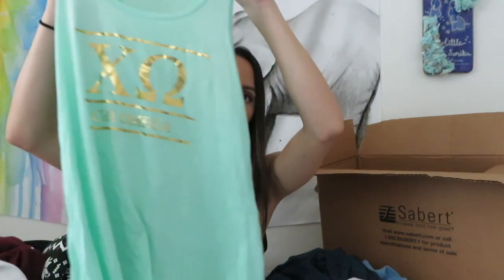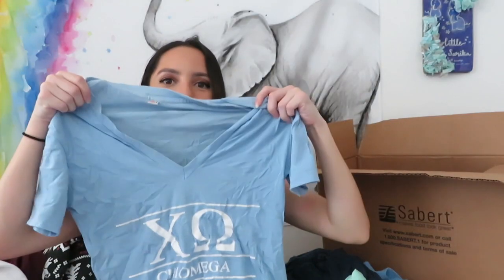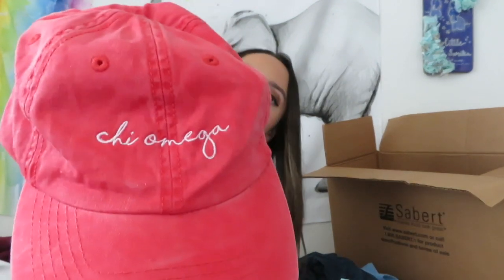Another one - I told you guys I wouldn't be surprised if I pulled out more from this box. I love this tank top - I was so mad I didn't order one as an active this year. Look how cute these are - mint green with a gold foil design. And then another one!